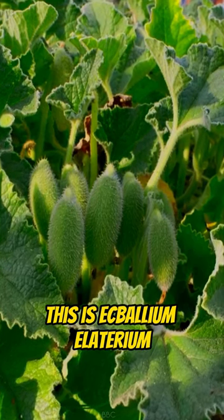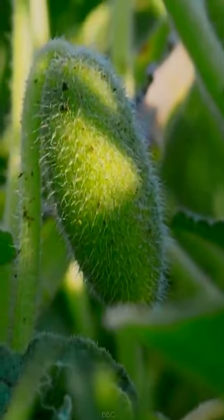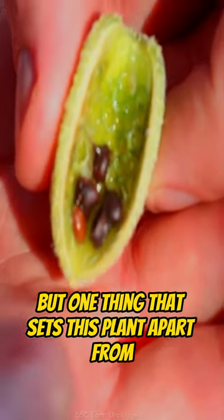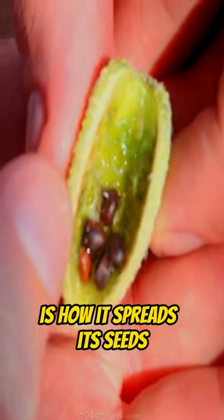This is Ecbalium elaterium. With this appearance, you can tell it is related to cucumber. But one thing that sets this plant apart from the typical cucumber plant is how it spreads its seeds.